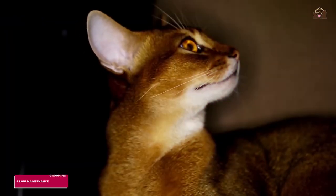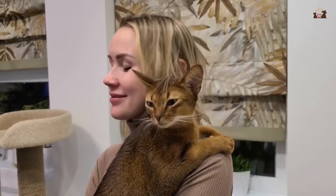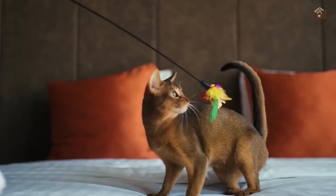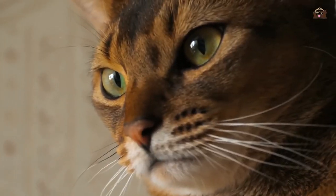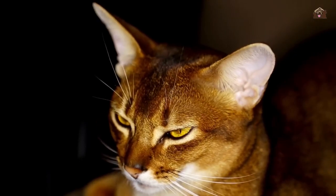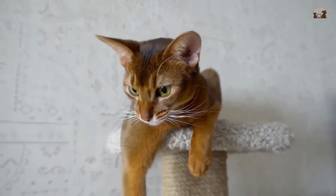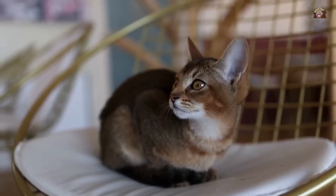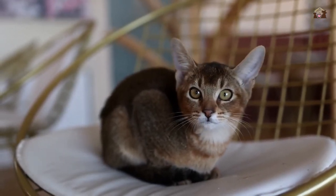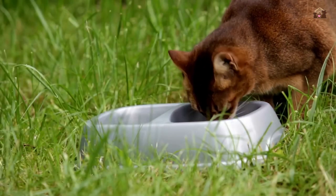6. Low Maintenance Grooming. One of the many advantages of owning an Abyssinian is their low-maintenance grooming needs. Their short, fine coat requires minimal brushing, typically just once a week, to remove loose hairs and keep it looking its best. Abyssinians are known for their fastidious grooming habits and often keep themselves clean and tidy without much assistance. Their coat's unique texture and ticking pattern give them a naturally sleek and well-groomed appearance. Regular grooming sessions also provide an opportunity for bonding between cat and owner, as most Abyssinians enjoy the attention and gentle stroking that comes with being brushed. Additionally, their lack of an undercoat means they shed less than many other breeds, making them a great choice for those who prefer a cleaner home environment.